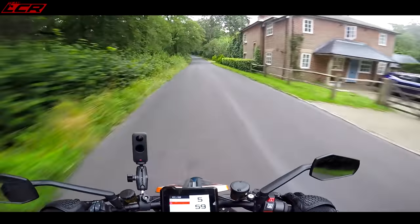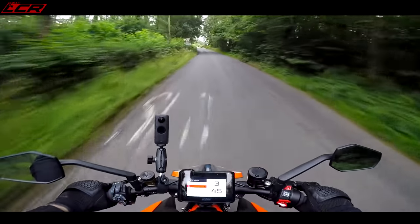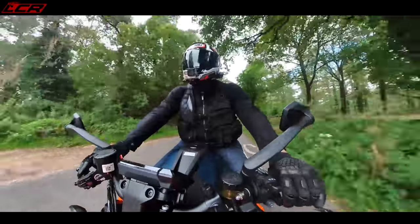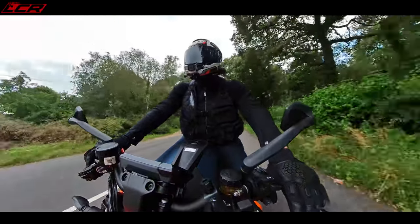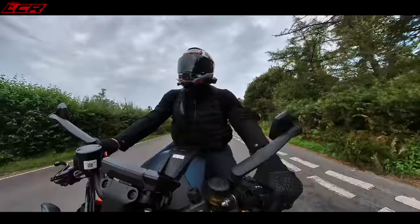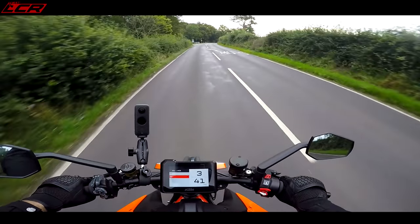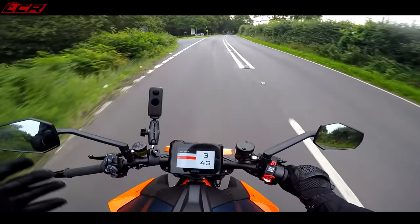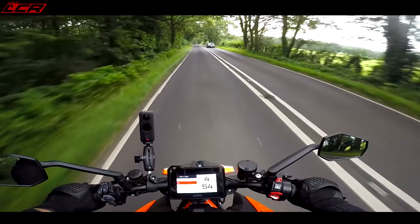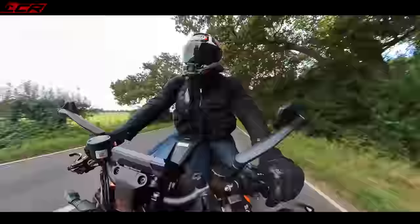Unfortunately I can't do a direct comparison with the Tuono because Greg is in Greece on holiday and I haven't got the Tuono while I've got this. The timing's worked out bad, because we'd both have liked to pitch these against each other. The Super Duke and the Tuono really are classed as the two daddies of the Super Naked class — they're the bikes people think of when they think of the ultimate Super Naked.